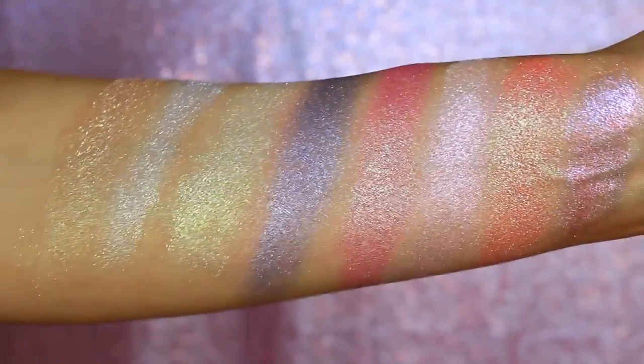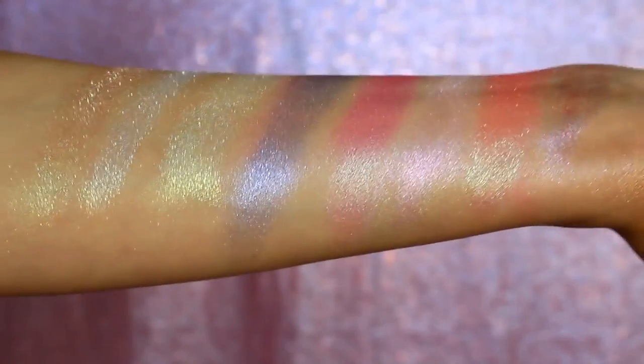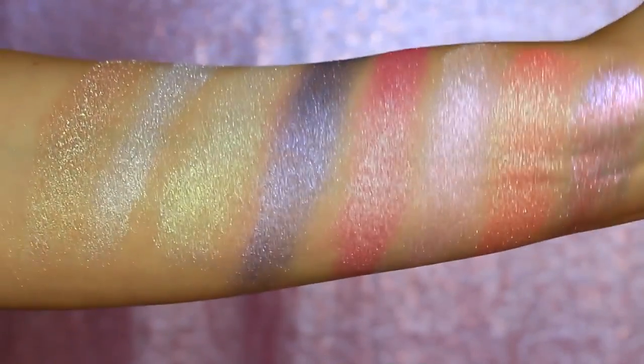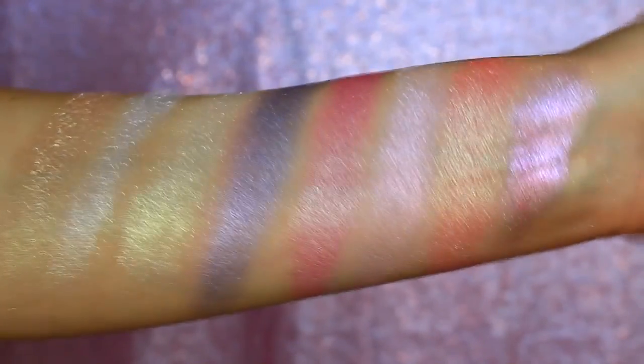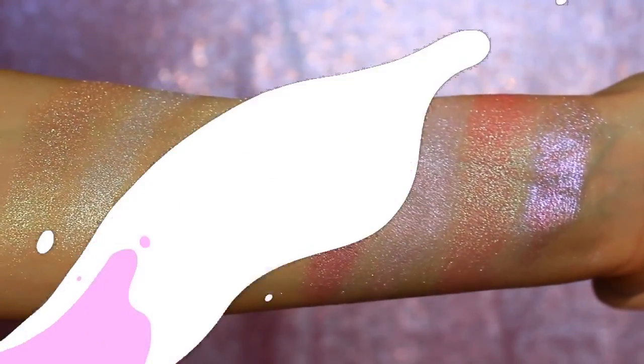Hello my beautiful friends! Today we are going to be swatching every single product that I own from Touch of Glam Beauty. This video has been a long time in the works — I have been procrastinating making this video for so freaking long, but alas the day has finally come! So if you are interested in seeing all of the products that I own and seeing them swatched up close and personal, then keep on watching and let's jump right on in!